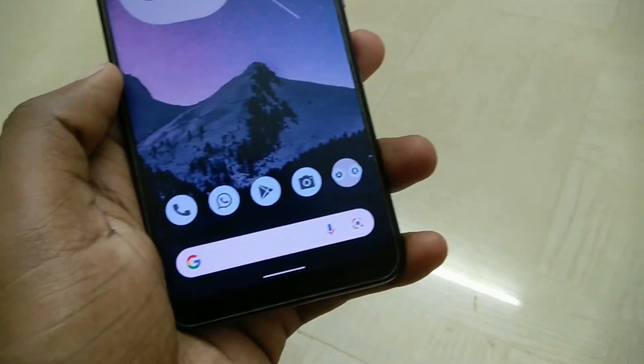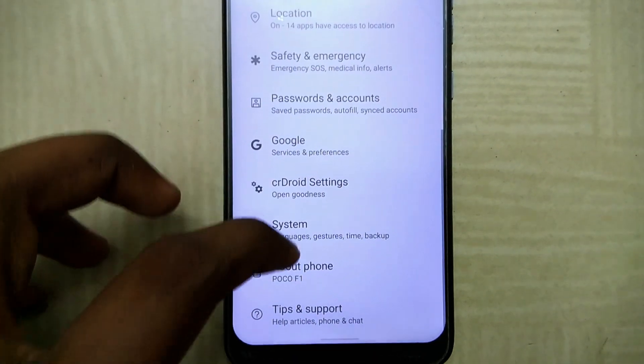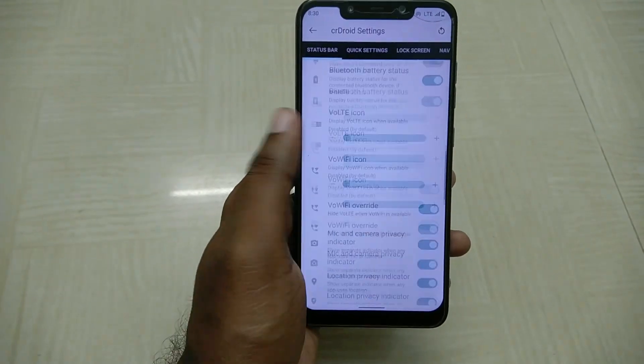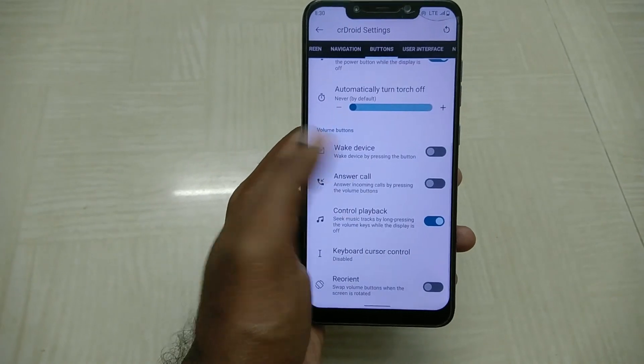The UI is a big positive. The next thing are the customizations. They reside in a very underwhelming-looking CR-Droid settings section, but the actual number of customizations on offer is actually overwhelming. You have tons and tons of options and the possibilities are limitless.